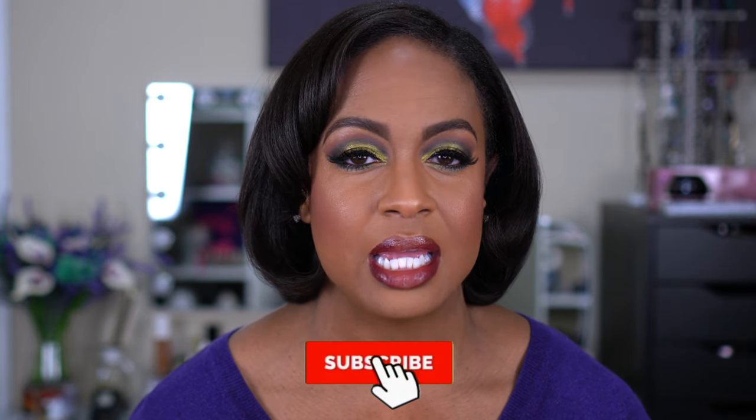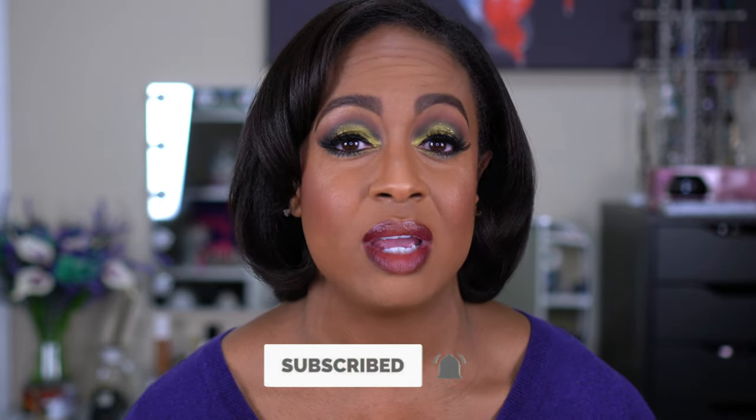Before we get into the video, if you're new here I'd like to invite you to stay, so please hit that subscribe button and turn on your notification bell so you know every time I upload. I upload videos twice a week and it is mostly beauty content with a little bit of fitness sprinkled in. So if you want to see how I got this look using all drugstore affordable products, stay tuned and keep on watching.